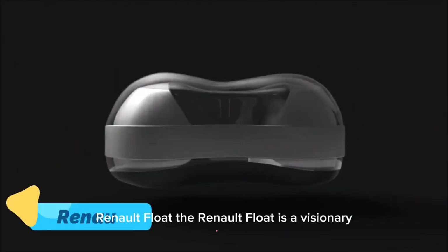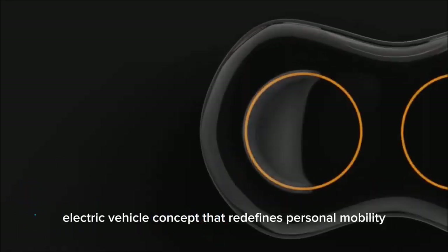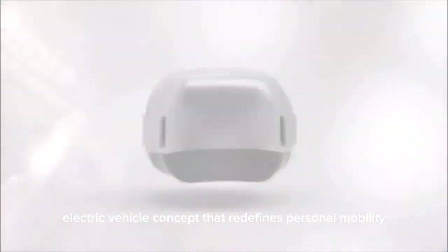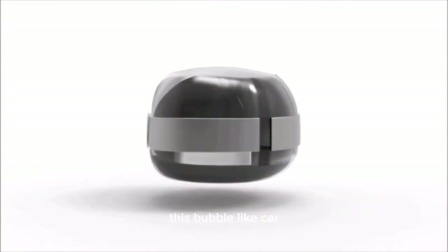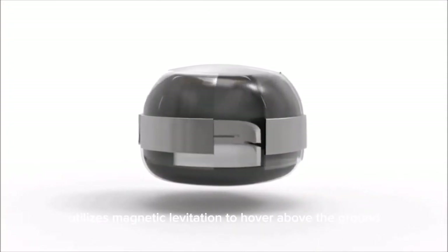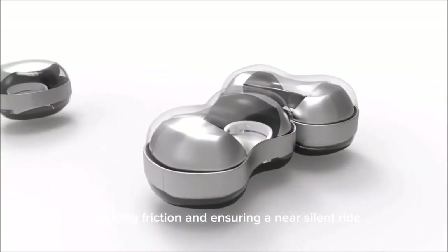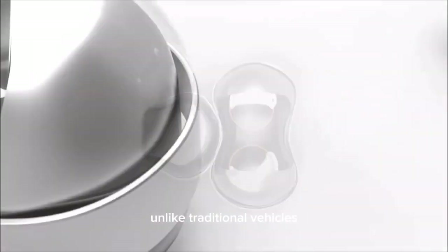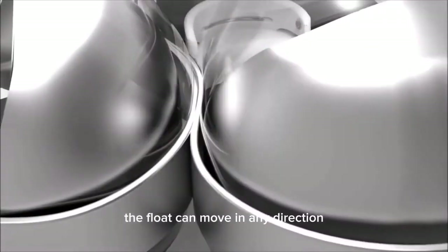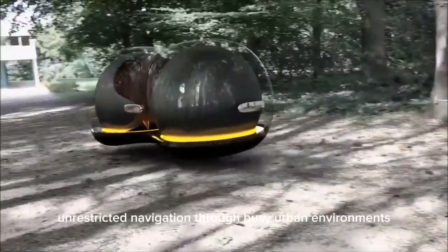The Renault Float is a visionary electric vehicle concept that redefines personal mobility with a futuristic, spherical design. This bubble-like car utilizes magnetic levitation to hover above the ground, reducing friction and ensuring a near-silent ride. Unlike traditional vehicles, the Float can move in any direction, allowing for smooth, unrestricted navigation through busy urban environments.